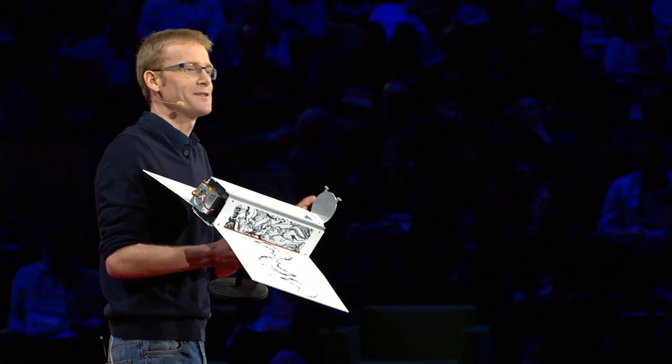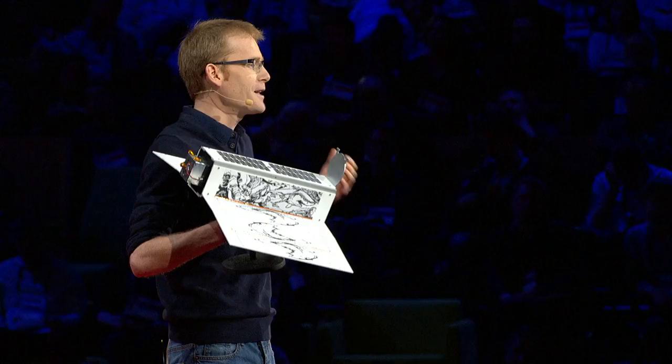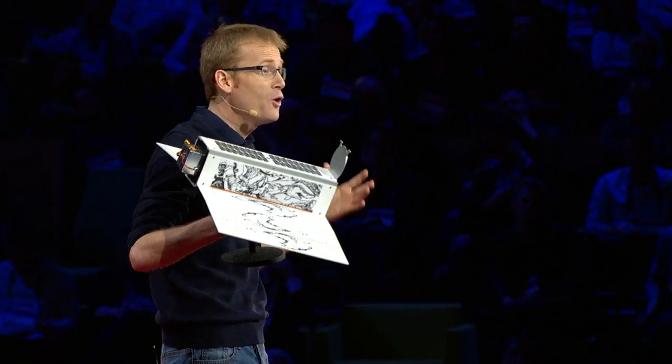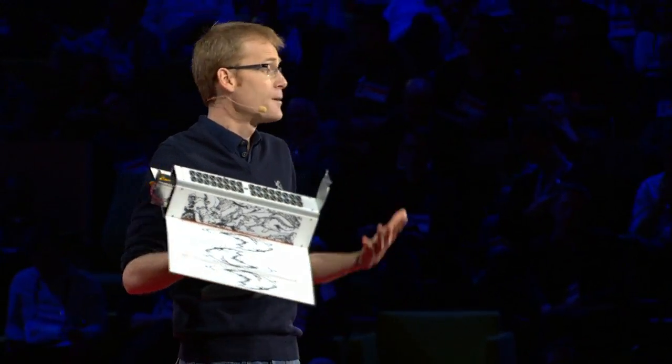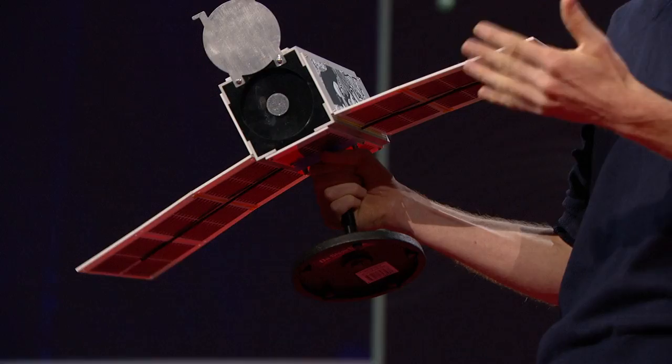We call this satellite Dove, because satellites are typically named after birds, but normally birds of prey — like eagle, hawk, kestrel. But ours have a humanitarian mission, so we wanted to call them Doves.